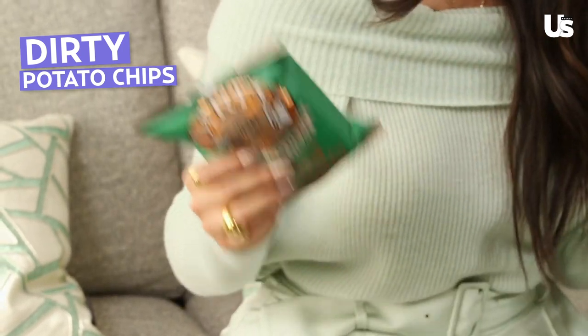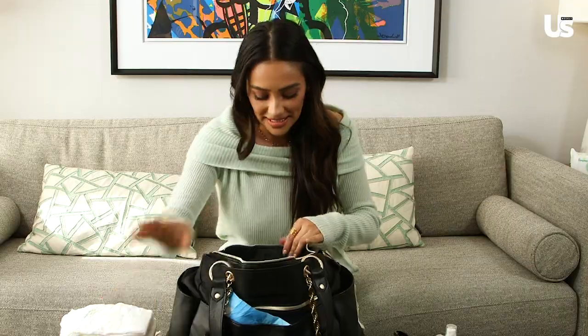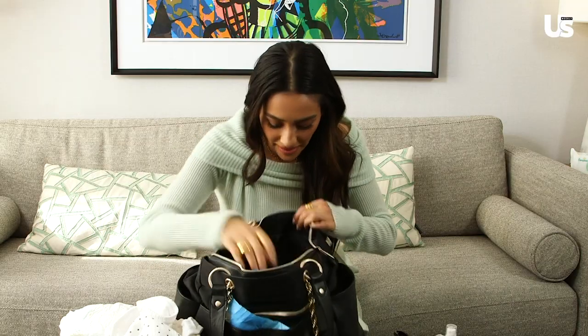Snacks — because for a mom on the go, sometimes you don't have time to stop. Oh, more snacks! Burp cloths, okay? Another kind of cuter burp cloth. We've got that here.